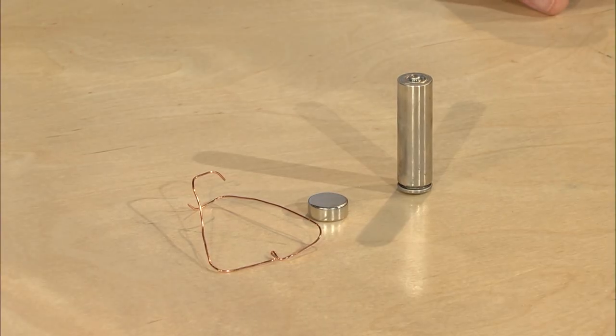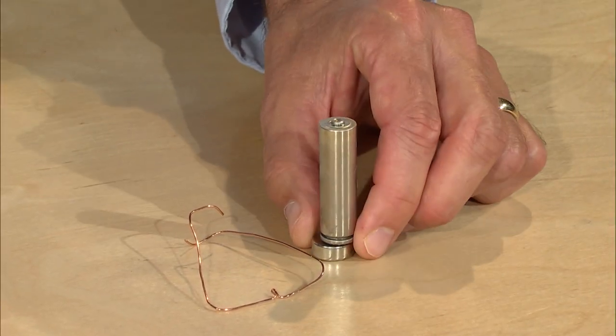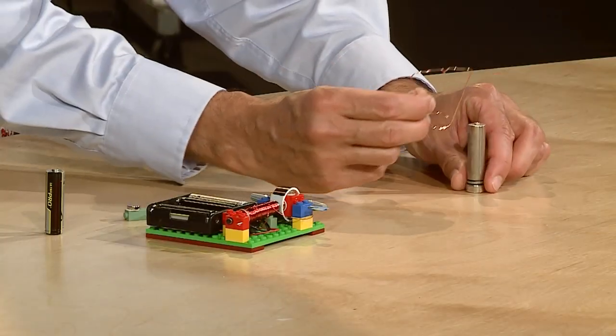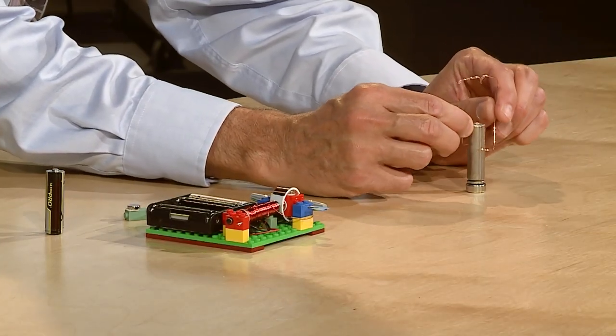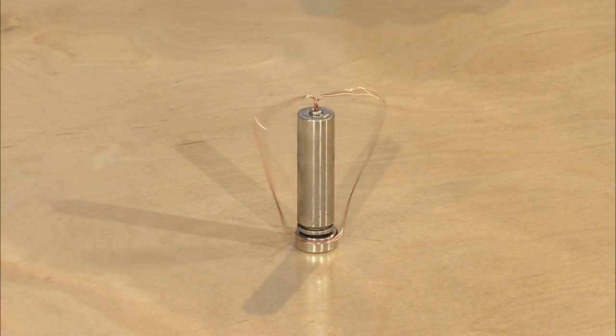I've got some really fun ones for you today. I'm going to direct your attention to the table — I've got a double-A battery, a really powerful neodymium magnet, and a bent wire. Carmela, what do you think will happen if I put the battery on the magnet and connect the wire so it's sitting on the positive pole and touching the magnet on the bottom? I think there might be some kind of energy transfer that happens. Let's take a look. I'm putting this on — you'll notice this neodymium magnet's going to jump because it is really powerful. Now let's carefully place this wire on top of the positive terminal, and check that out. Isn't that neat?